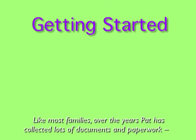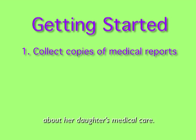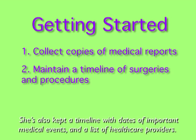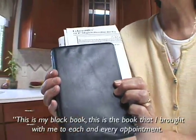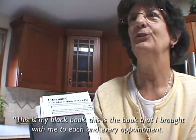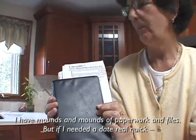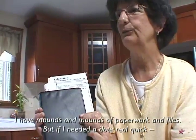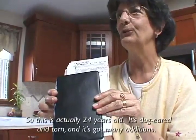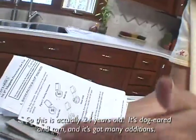Like most families, over the years Pat has collected lots of documents and paperwork about her daughter's medical care. She's also kept a timeline with dates of important medical events and a list of health care providers. This is my black book — the book that I brought with me to each and every appointment. I have mounds and mounds of paperwork and files, but if I needed a date real quick or a certain procedure, it's in my black book. So this is actually 24 years old, dog-eared and torn, and it's got many editions.